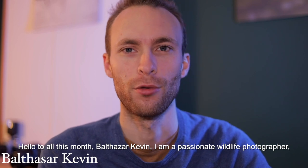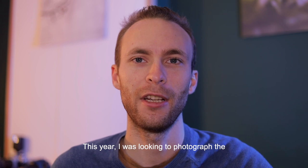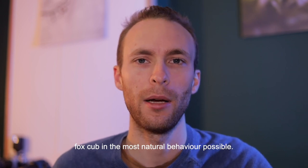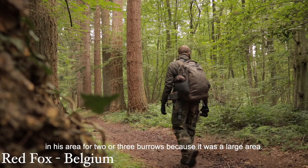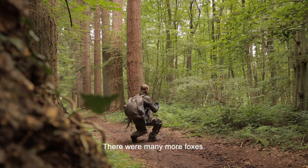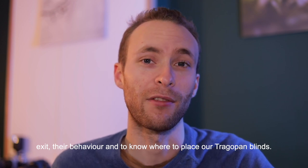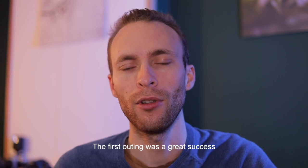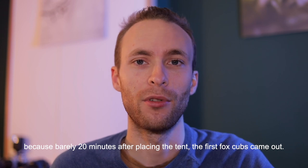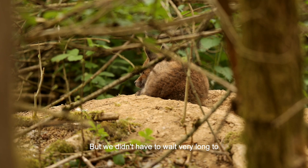Bonjour à tous, moi c'est Balthasar Kevin, je suis photographe passionné en animalier basé en Belgique en région francophone. Cette année, je cherchais à photographier le renardeau dans un comportement des plus naturel possible. J'avais prospecté dans ma région mais malheureusement sans aucun succès. Avec l'aide d'un ami, nous avons cherché dans sa région deux ou trois terriers, car c'était une zone avec beaucoup plus de renards. Après plusieurs heures d'analyse, nous avons décidé de placer nos tentes TragoPan. La première sortie a été un grand succès, car à peine 20 minutes après avoir placé la tente, les premiers renardeaux sont sortis.